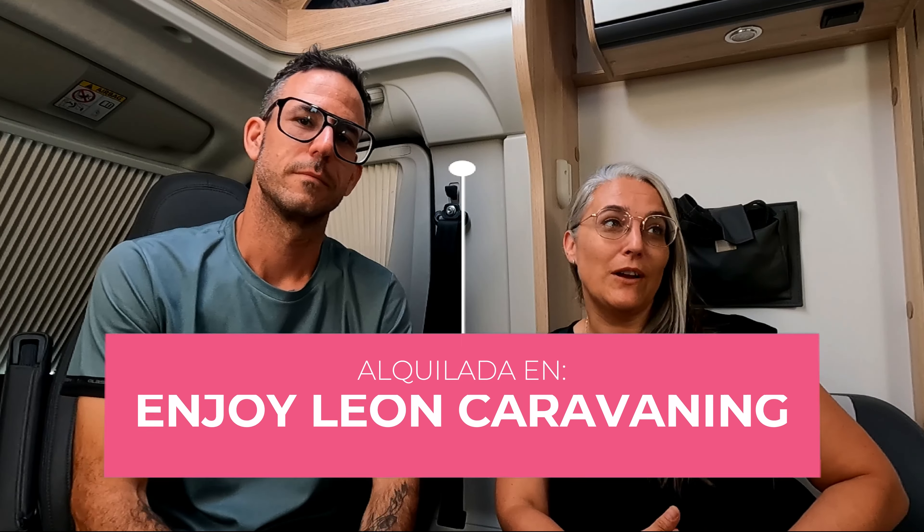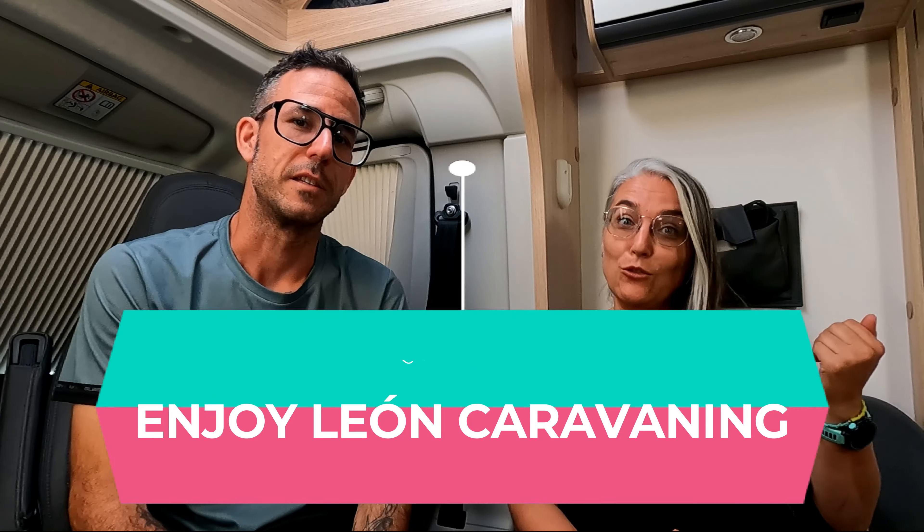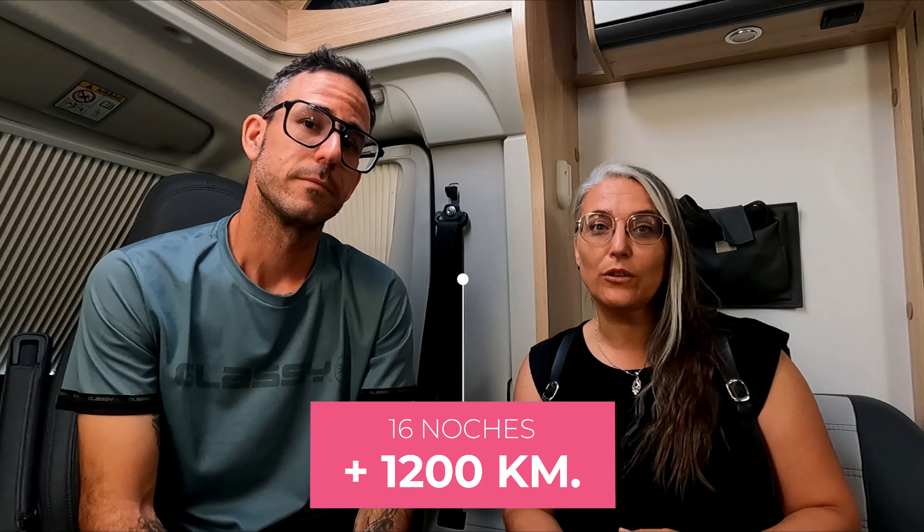Hola nómadas, hoy es nuestro último día de vacaciones, pero os vamos a hacer la review de esta autocaravana que hemos alquilado para estas vacaciones del 2023. El año pasado empezamos por el final haciendo el primer vídeo y este año va a ser igual. El último día os vamos a enseñar el vehículo con el que hemos viajado estas más de dos semanas. Han sido 16 noches, todavía nos queda la última.